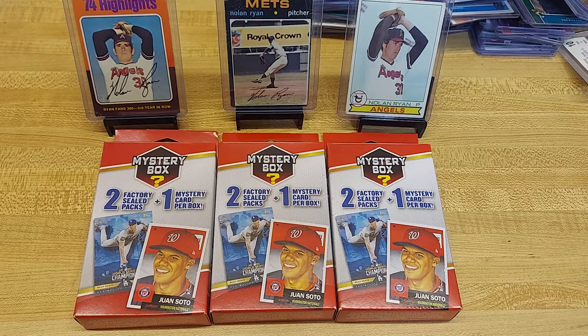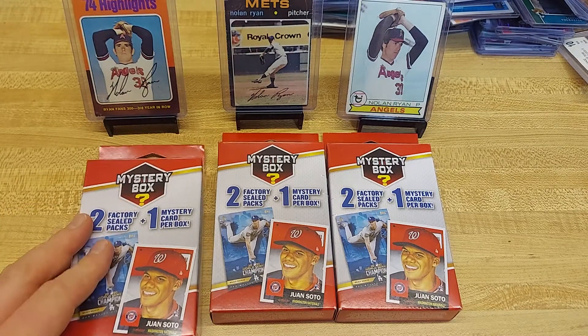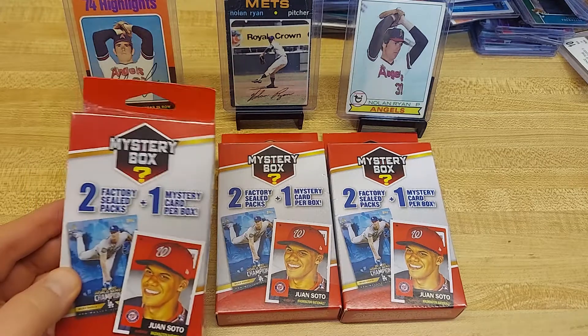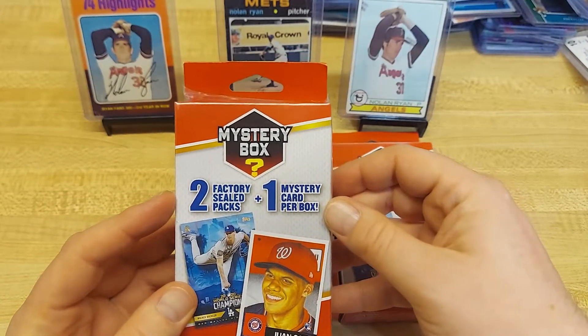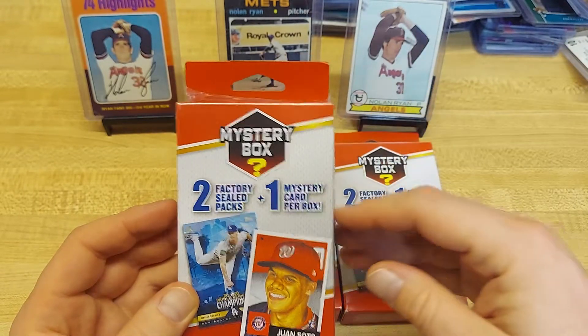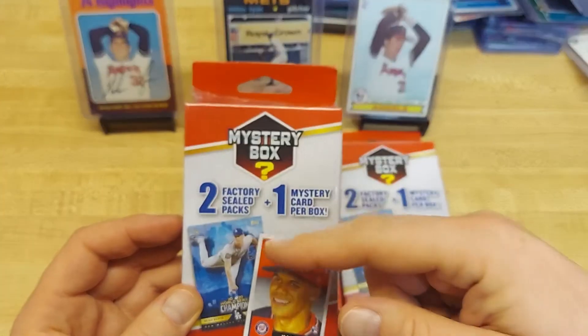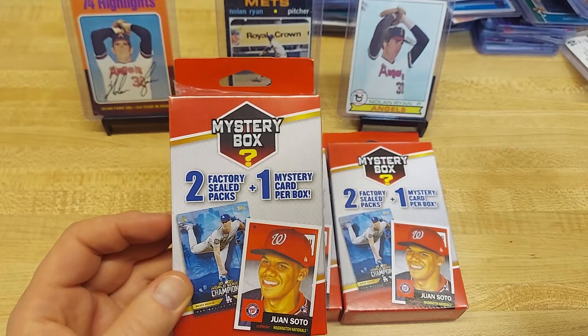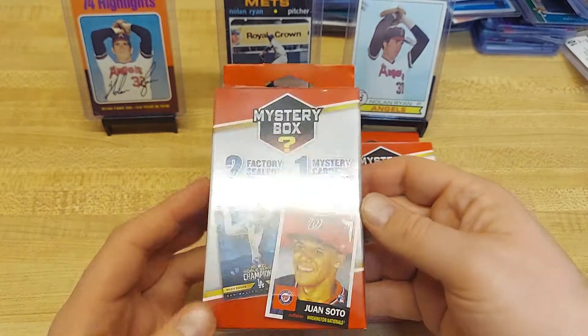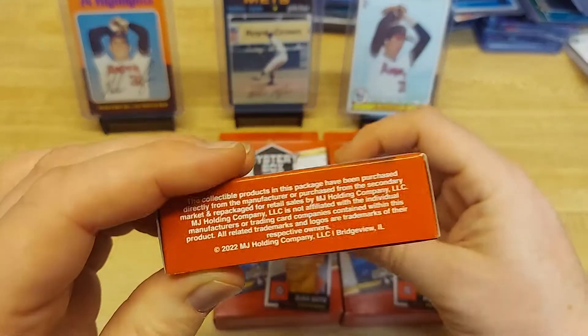Hey everybody, it's Settler38. Found a new version of this mystery box. You might already have seen it — it used to have four packs plus the mystery card. The mystery card's usually junk, maybe a quarter card. It was $8.99. This one has half the packs and is a dollar more. We're going to try out a few of them and see exactly what's in these. This is the Walgreens mystery box, $9.99.